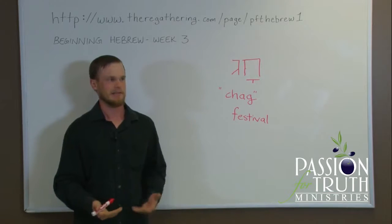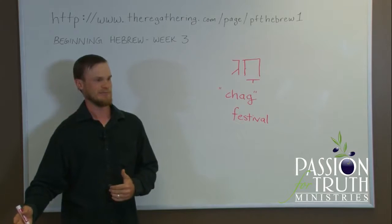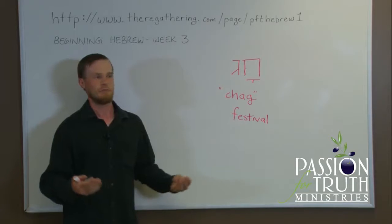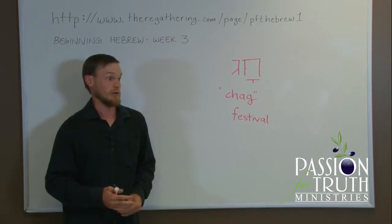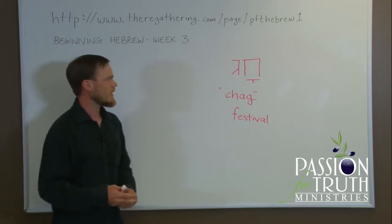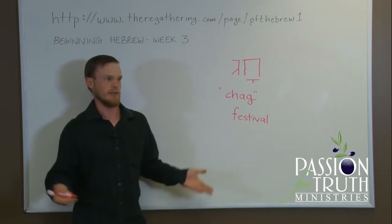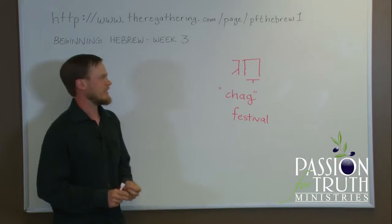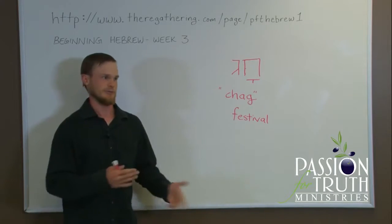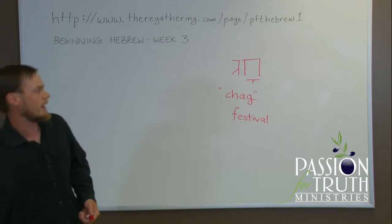Just like Pesach — technically Pesach, or Passover, refers specifically to the Passover offering. The full day would be called Chag Pesach or Yom Pesach, day of the Passover offering. It's just like how we would say 'Easter' instead of 'Easter Sunday.' Chanukah does refer to the festival itself, but it's also a word that means dedication. So Chag is a festival.